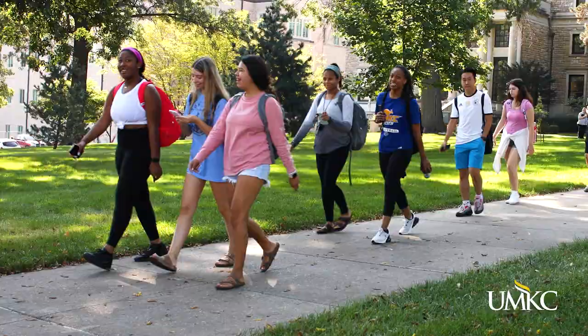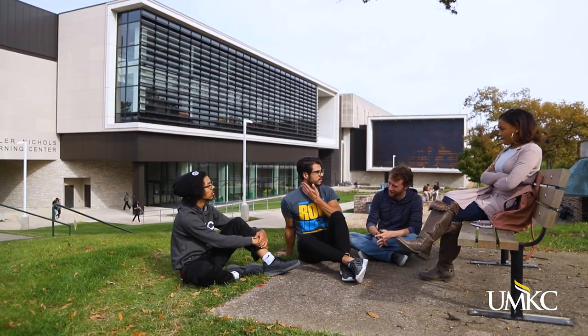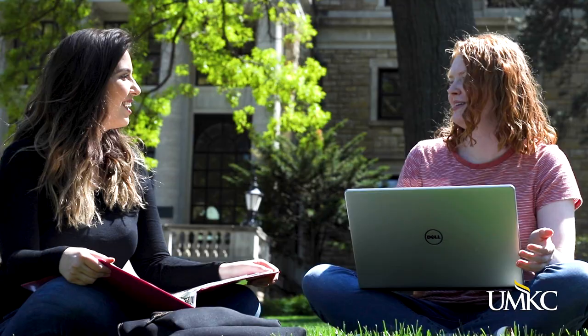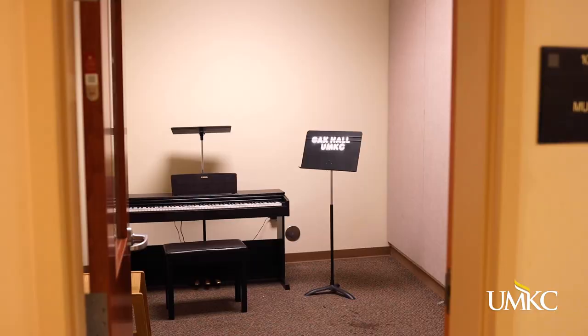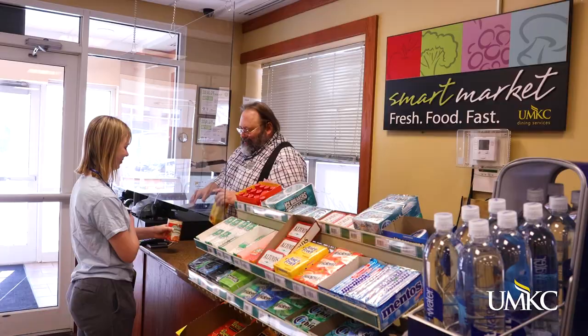Down the street, Oak Street Hall also offers communities that gather students based on common interests such as the Honors Living Learning Community and the six-year BAMD program. It has a huge outdoor courtyard, two music practice rooms, and the Smart Market convenience store.